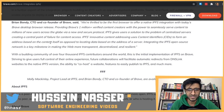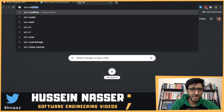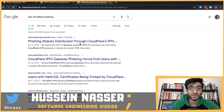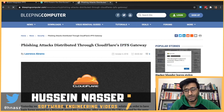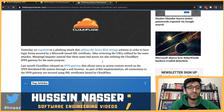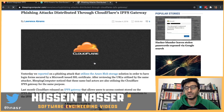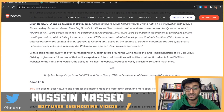Decentralized content is also dangerous. There was a phishing attack distributed through Cloudflare's IPFS support - malicious people used IPFS to host phishing websites through Cloudflare, and people were served dangerous phishing content with no way to take it down. So this is a double-edged sword.